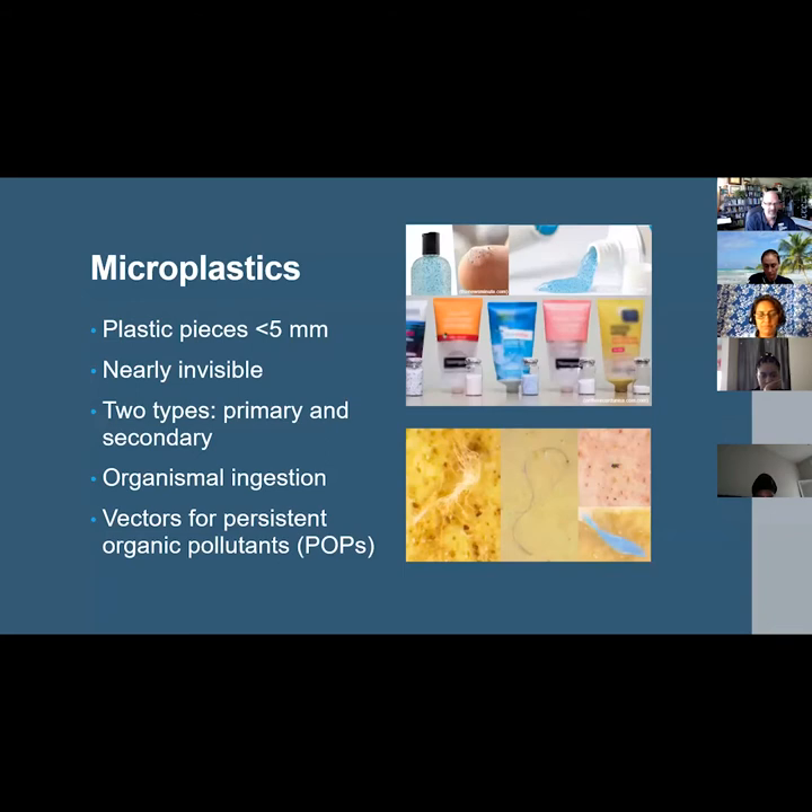This is where microplastics come in. Microplastics are plastic pieces smaller than five millimeters, which makes them quite dangerous because of their near invisibility to the naked eye. They are categorized into two types: primary and secondary. Primary microplastics are manufactured to be small, such as industrial pellets, microbeads, and soaps and cosmetics. Secondary microplastics are particles that have degraded from larger plastic items like plastic bags, six-pack rings, and plastic bottles.